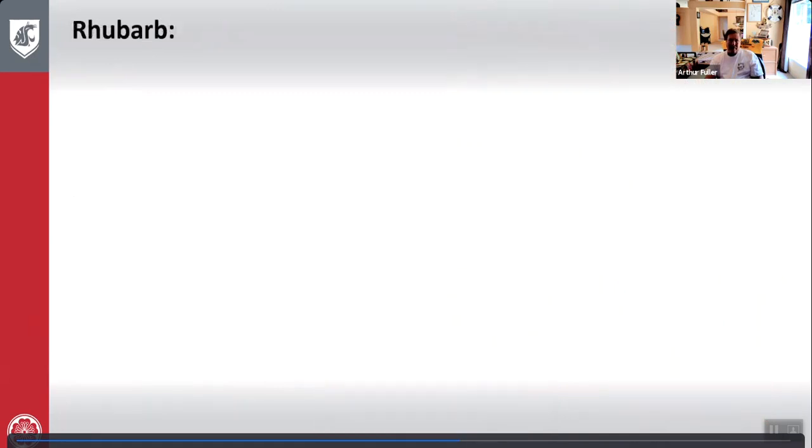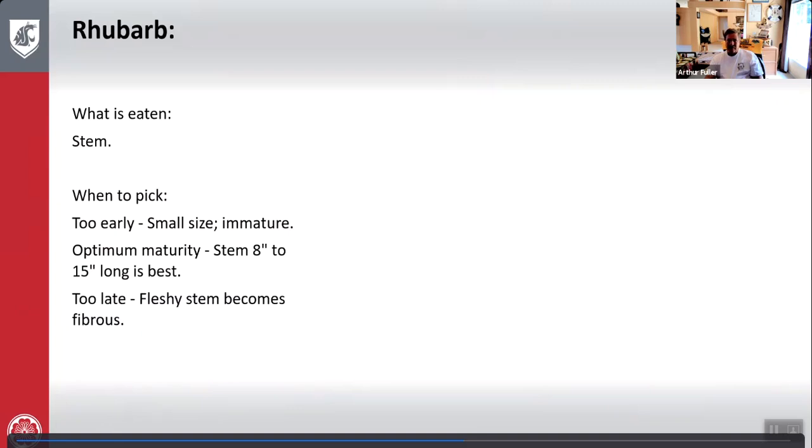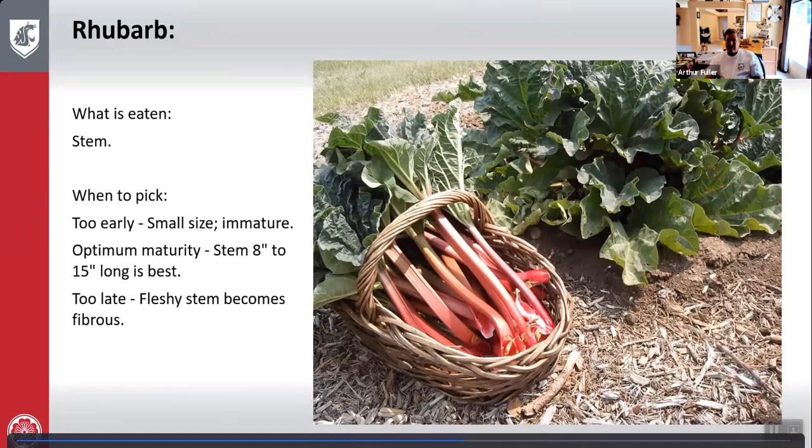Rhubarb: what is eaten is the stem. Too early — very small size, immature. Optimum maturity — stem is about 8 to 15 inches long. Too late — the fleshy stem becomes very fibrous. Here's rhubarb growing and harvesting.